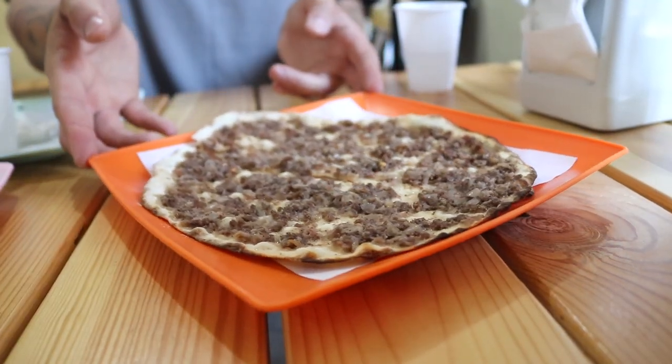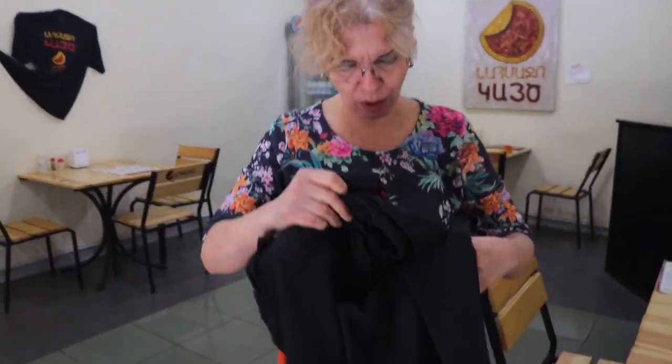They brought out one more for us to try — this is the Arabic one, more commonly found in Syria. It's really traditional and has pomegranate and different spices. It's really crunchy and sweet — not as much meat but a lot crunchier. Honestly, sometimes that is why you do your research — you could go to a big rated restaurant, but a little hidden gem like this, with a family keeping a 30-year tradition alive, beats it every time. They even gave us t-shirts at the end!